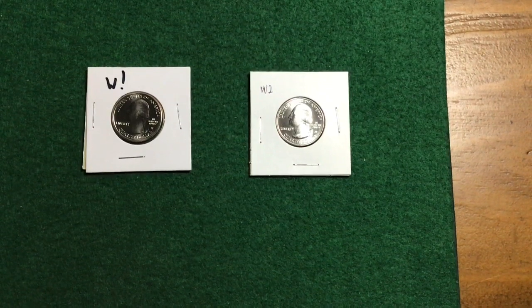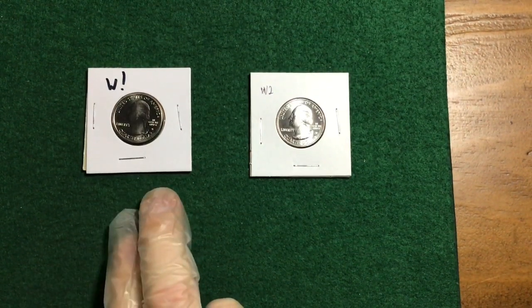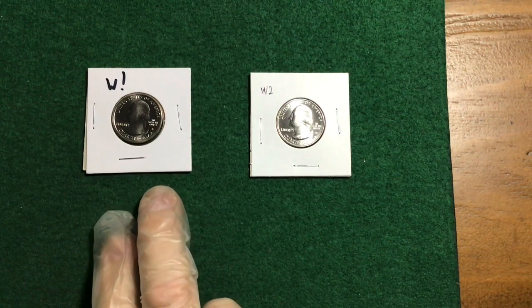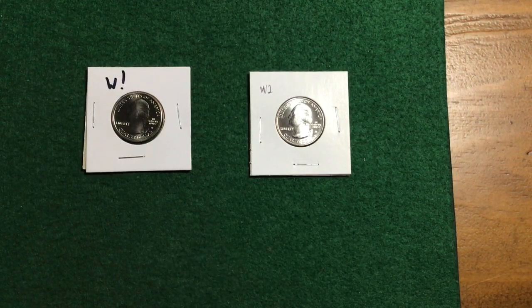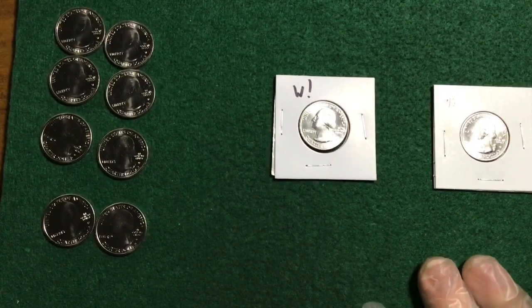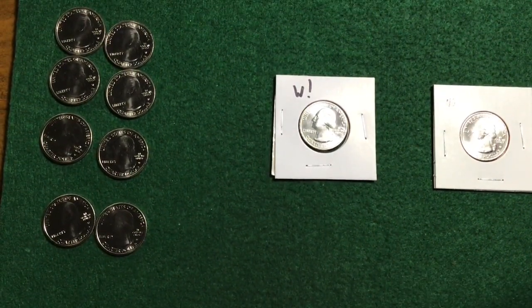That was an incredibly exciting hunt. This is the first one I found the previous hunt — I marked it with a W and an exclamation point because I was so excited. This is the second one I found — I labeled it W two. And then these are the other eight I found, which is astounding.